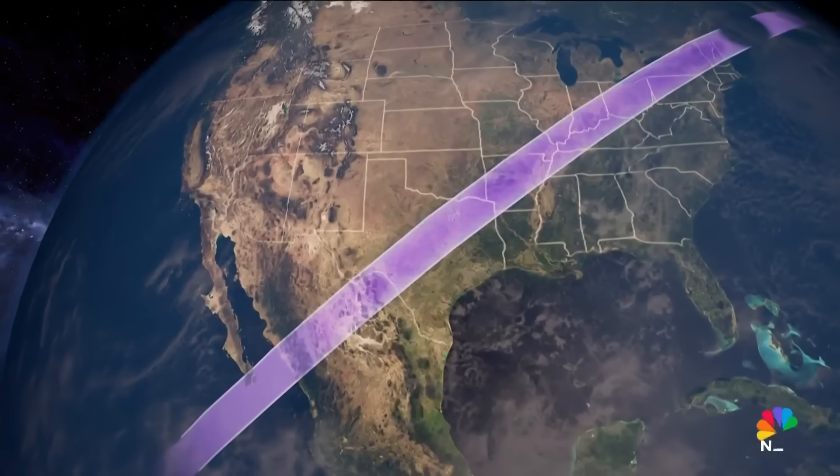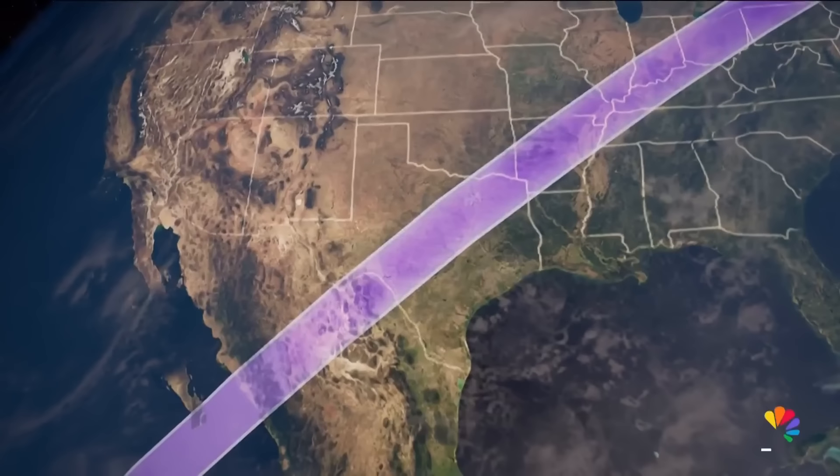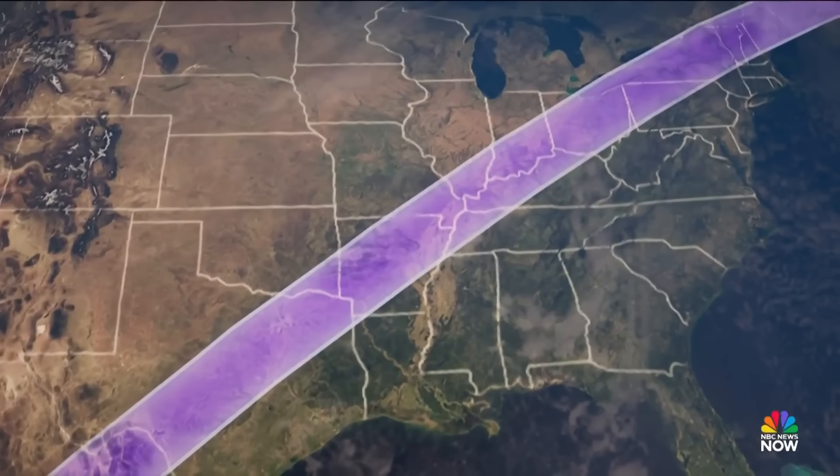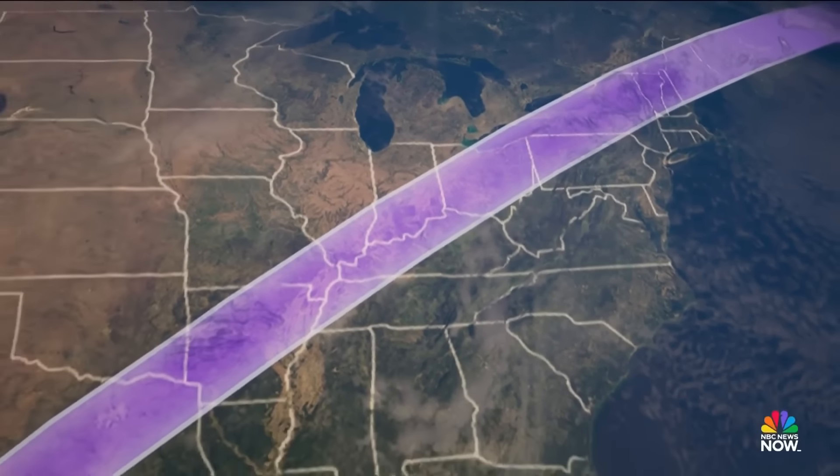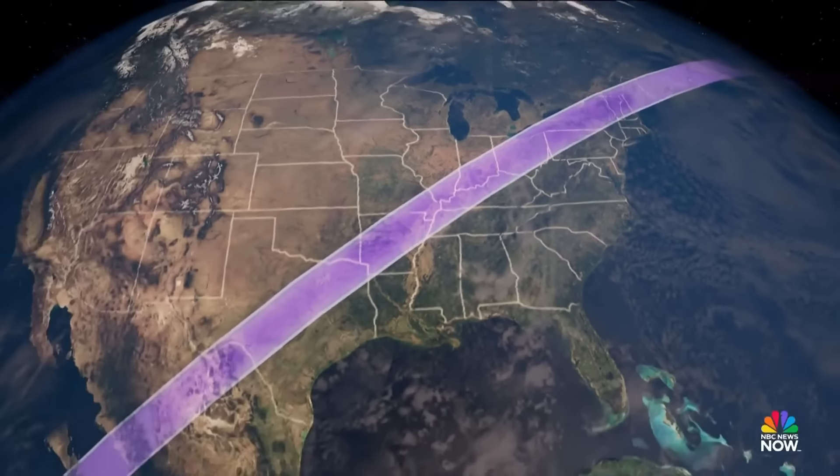To witness the event, you'll need to be within the 108 to 122-mile-wide path of totality. But don't worry if you're not — you'll still see quite the show, with a partial eclipse visible from nearly everywhere in the United States.